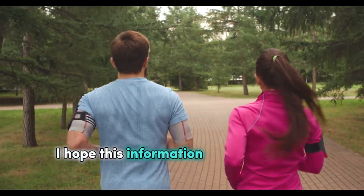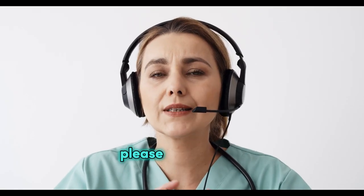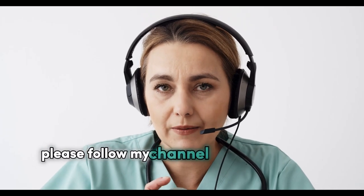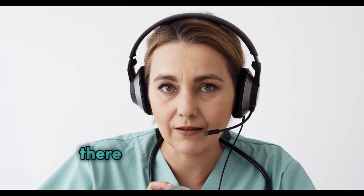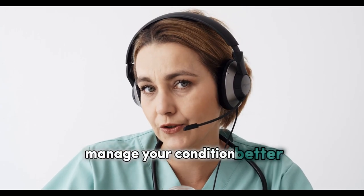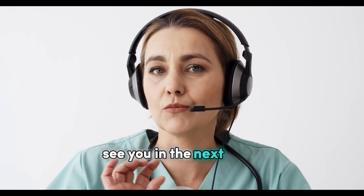I hope this information is helpful to you. If you have any questions or need more details, please let me know. If you want to know more about medicine, please follow my channel and visit my page. There you will find more videos, articles, and resources that will help you to manage your condition better. I appreciate your support and feedback. See you in the next video.